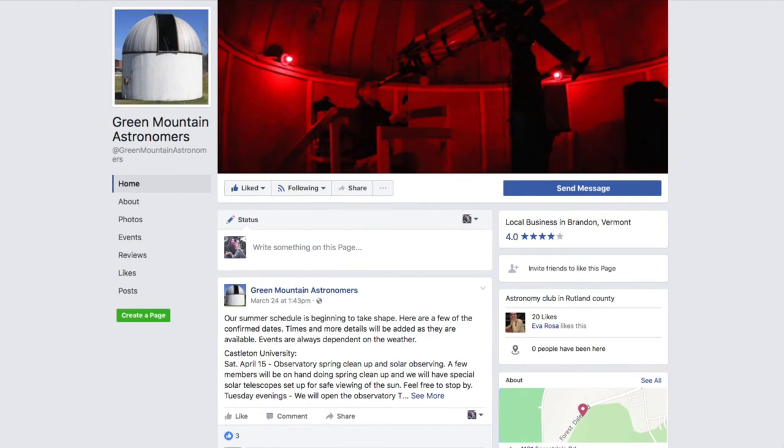To keep updated on upcoming observatory events, check out the Green Mountain Astronomers' Facebook page.